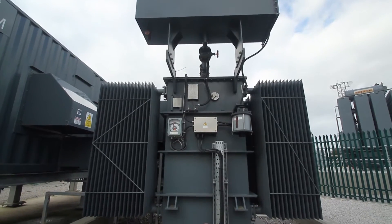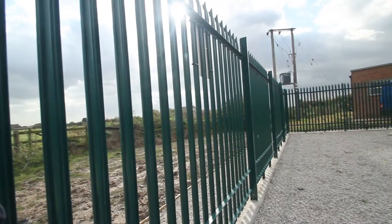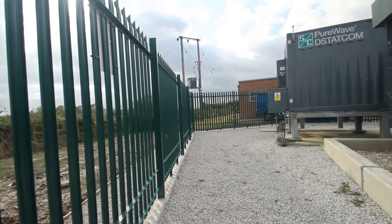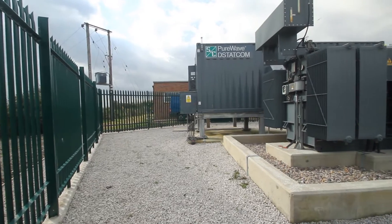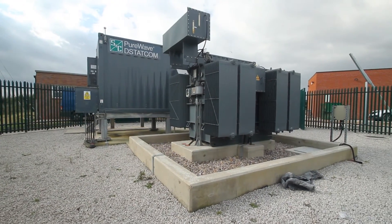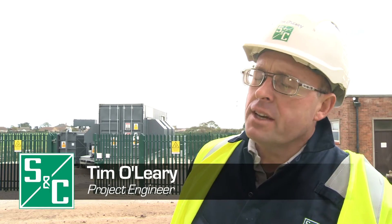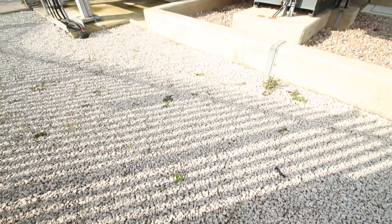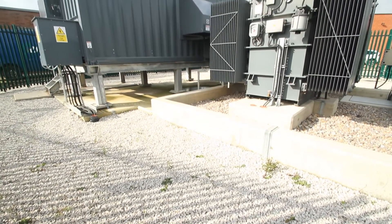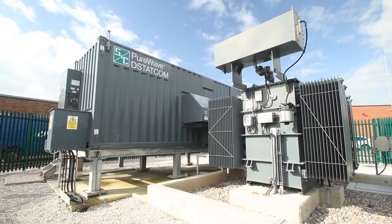Through S&C's partnership with Western Power Distribution on this Lincolnshire Low Carbon Hub project, part of the Low Carbon Network Fund, S&C Electric Europe is once again aiding the UK to transition to a low carbon economy. This project is part of the Lincolnshire Low Carbon Hub Network, and WPD have chosen a suite of products including the S&C D-StatCom for connection to renewable energy sources.